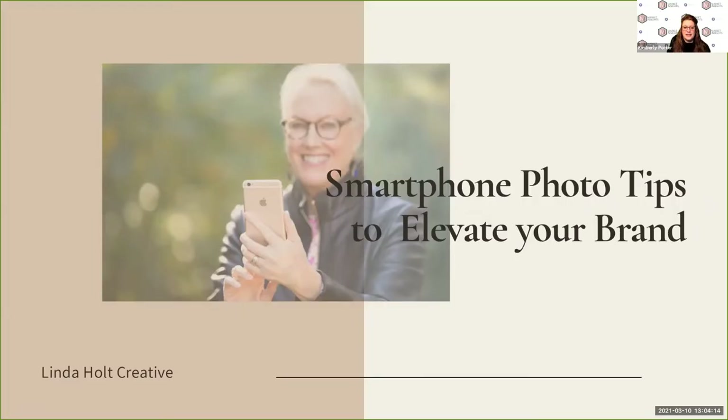Today our webinar is with Linda Holt from Linda Holt Creative, and it is Smartphone Tips to Elevate Your Brand. This is CEU accredited, so those who registered through Zoom, I'll send you the information after the presentation. If you're viewing through social media, welcome. For questions, you can email me. I'm Kimberly Porter, the Senior Programming Manager for IMC, at kporter@imcenters.com.